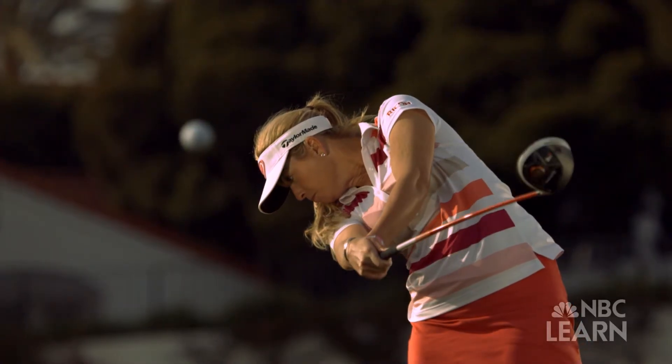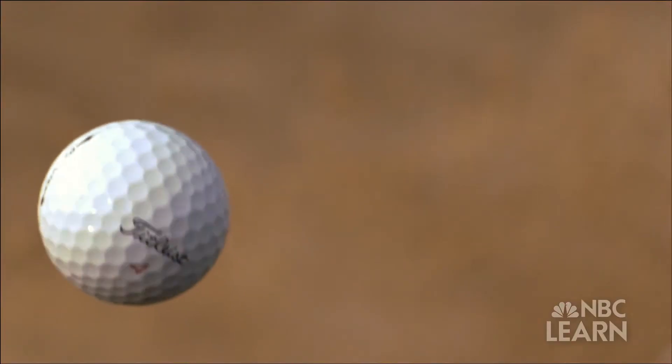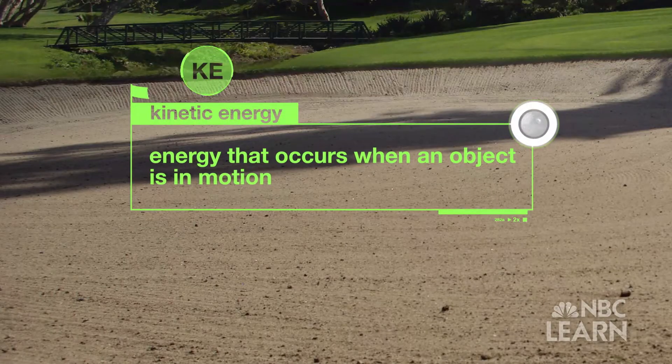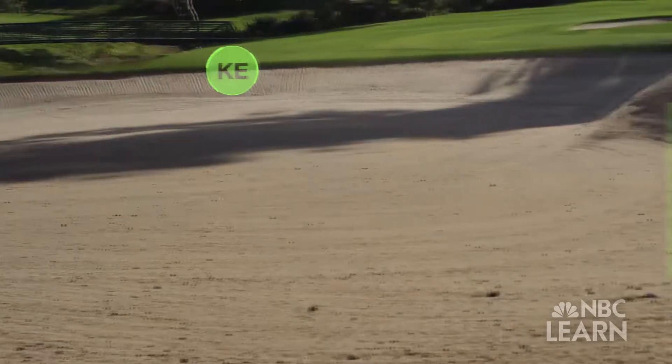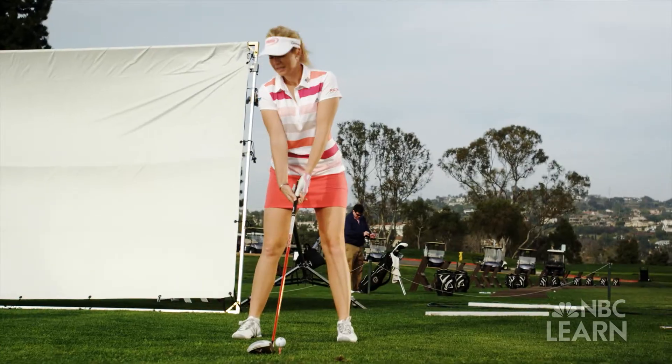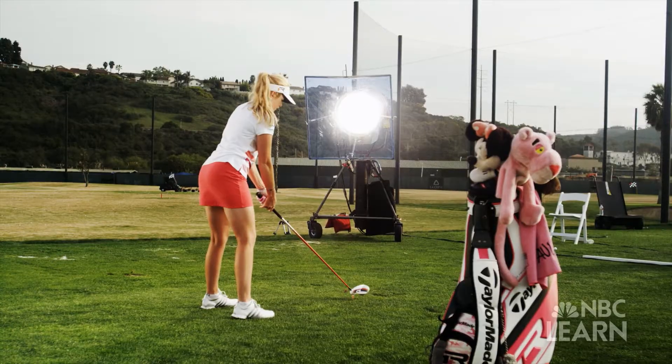Whether it's a golf ball or an automobile, there's always some form of potential energy being converted into kinetic energy. Kinetic energy is energy that occurs when an object is in motion. It also comes in many types — such as when a cannon is fired, there is kinetic energy in the motion of the cannonball, as well as in its heat and sound.